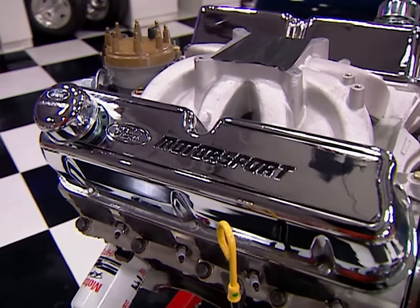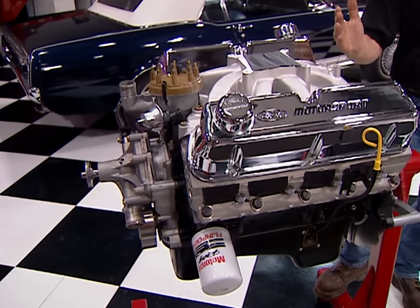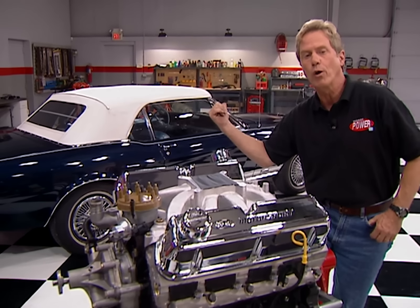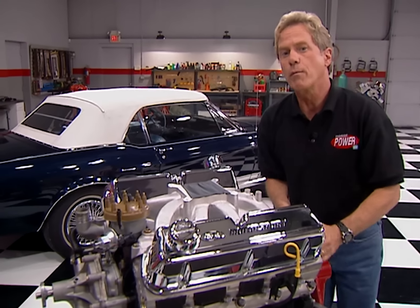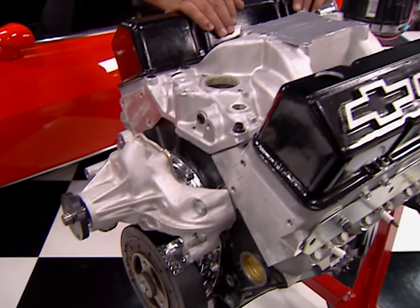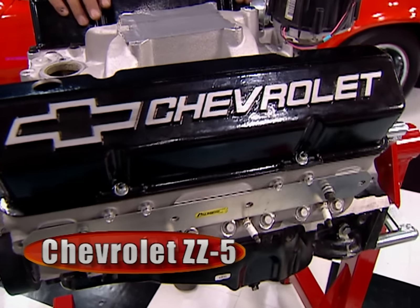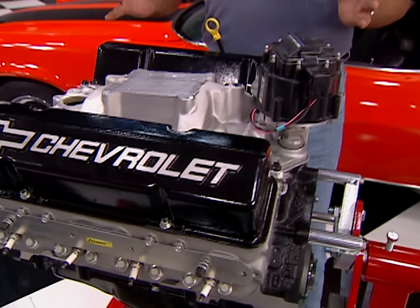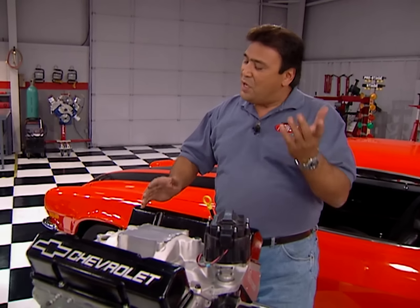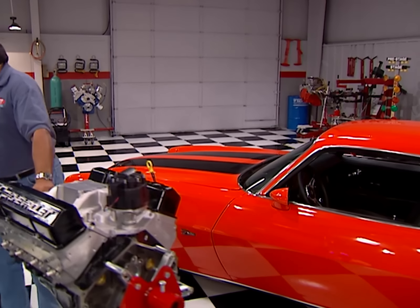First, the Ford — it's a 351 Windsor rated at 385 horsepower. Since it's a Windsor, it's a perfect replacement for earlier Mustangs, like this K-code convertible, or even later-model 5-liter ponies. Over here we've got GM Performance Parts' ZZ5 350, also rated at 385 horses. Since it's based on the same small block that's been around since 1955, this thing will bolt between the frame rails of everything from a full-size Chevy to a Chevelle or even a Camaro.